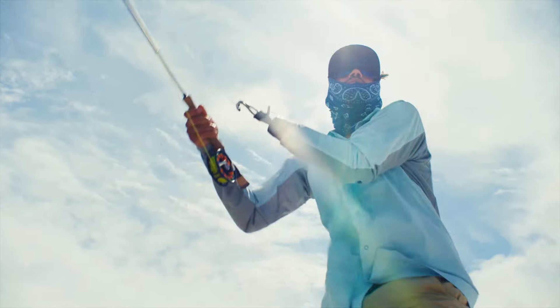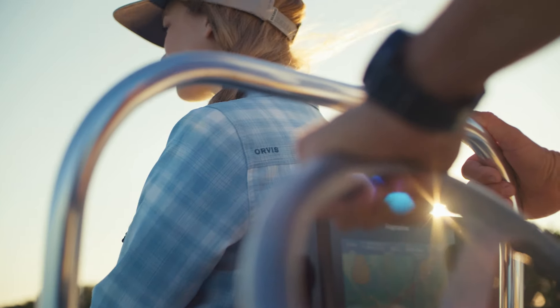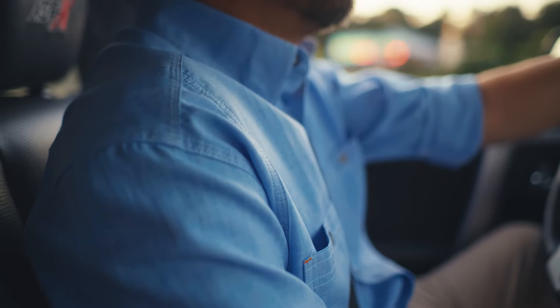Decades of experience have made us experts in building the best fishing and hunting shirts out there. Fact is, what makes a shirt great in the field also makes it great for work, travel, and everyday life.